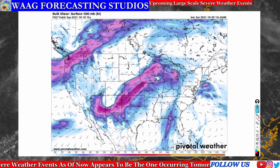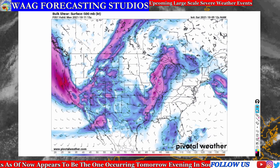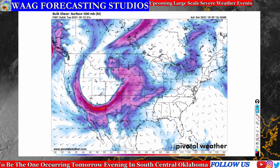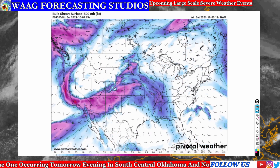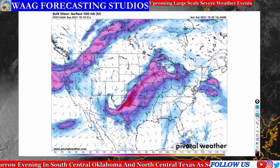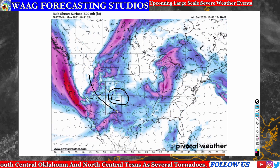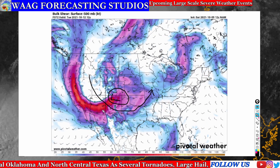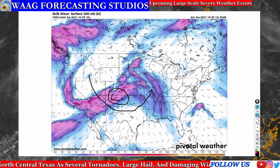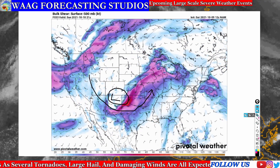Our next slide looks at the bulk shear at the surface to 500 millibars — about mid-level in the atmosphere. This shows you how much spin there is in the atmosphere, the difference in wind speeds and directions. A very strong low pressure system is moving through Oklahoma, bending the jet stream. These colors are not showing wind speeds — they're showing how much shear there is in the atmosphere. The more shear, the stronger and more spin the storms can have.